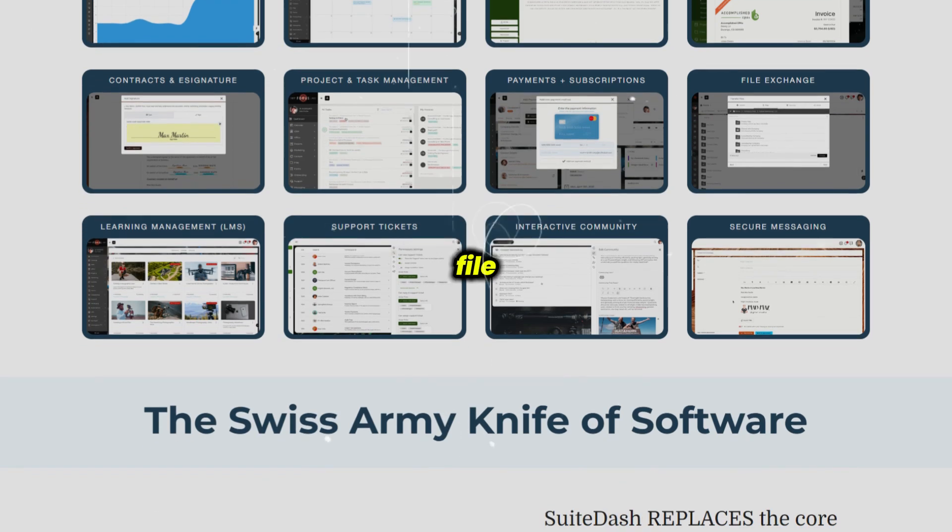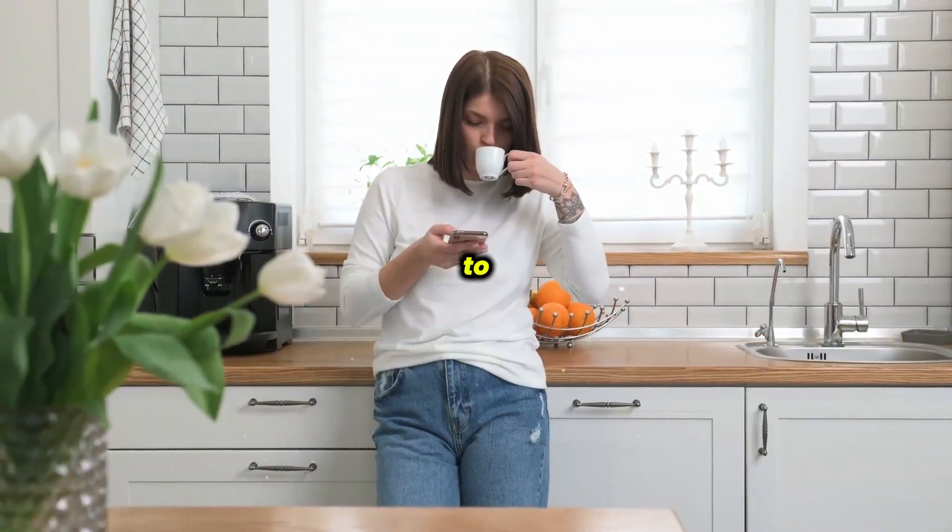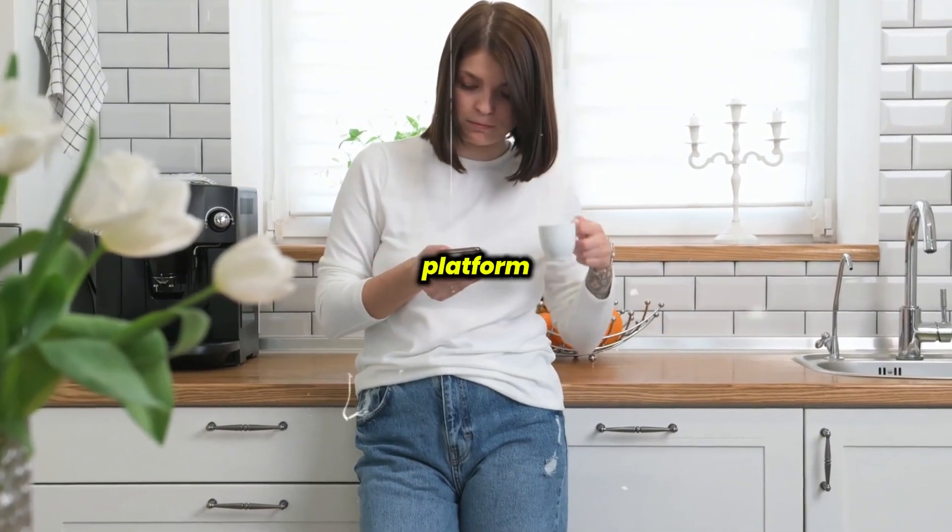You'll also find a robust set of tools, including project management, invoicing, email marketing, file storage, and more, which makes it a solid choice for businesses looking to centralize their operations under one platform.